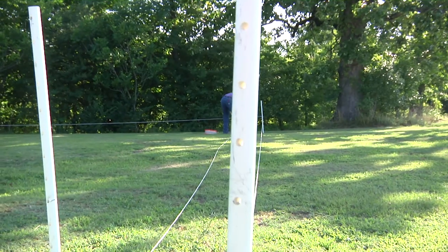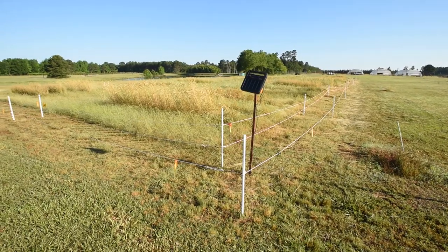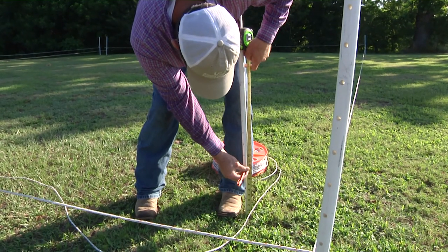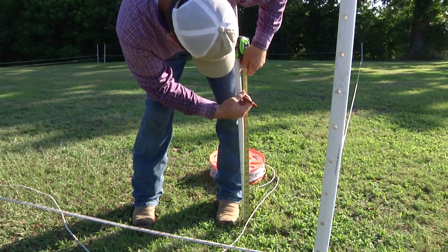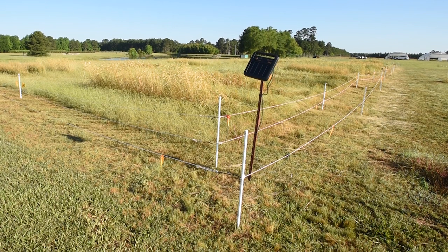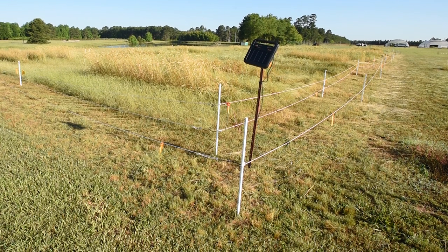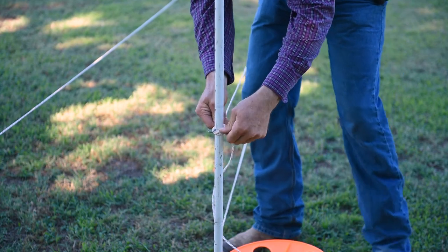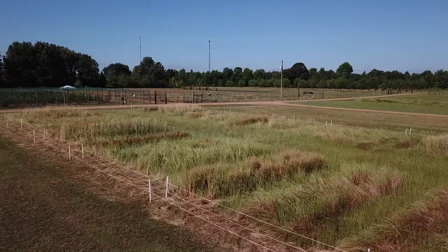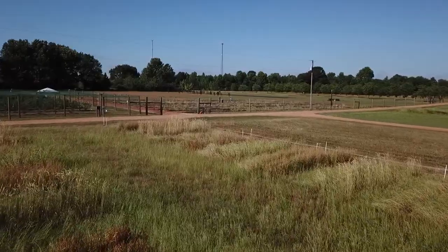One cost-effective method for excluding wildlife is setting up a portable two-layer electric fence to deter deer. There are two strands on the inside fence at 10 inches and 24 inches in height, and one on the outside at 18 inches. It may appear that a deer could easily walk or jump over it, but demonstrations and studies indicate when most deer encounter this two-layered fence design, they appear to be confused by the 3D effect and are effectively deterred. Such fences can be an economical alternative for excluding deer and other wildlife from smaller-sized produce fields.